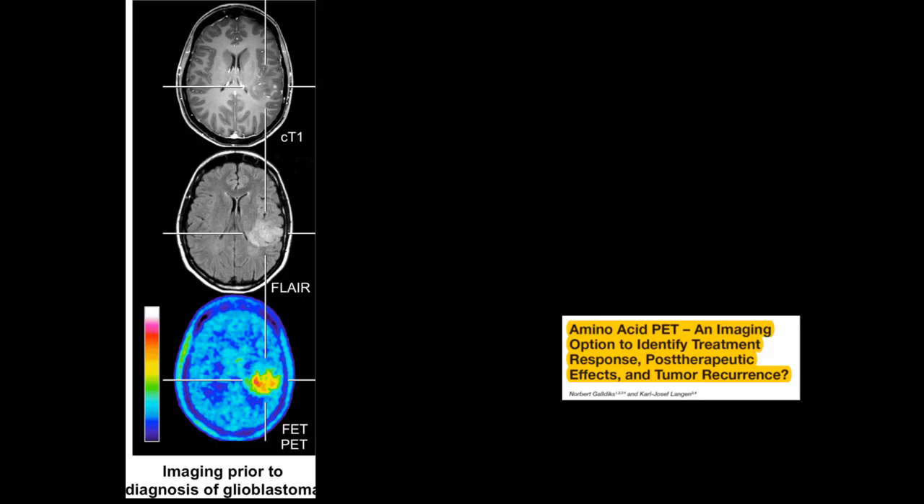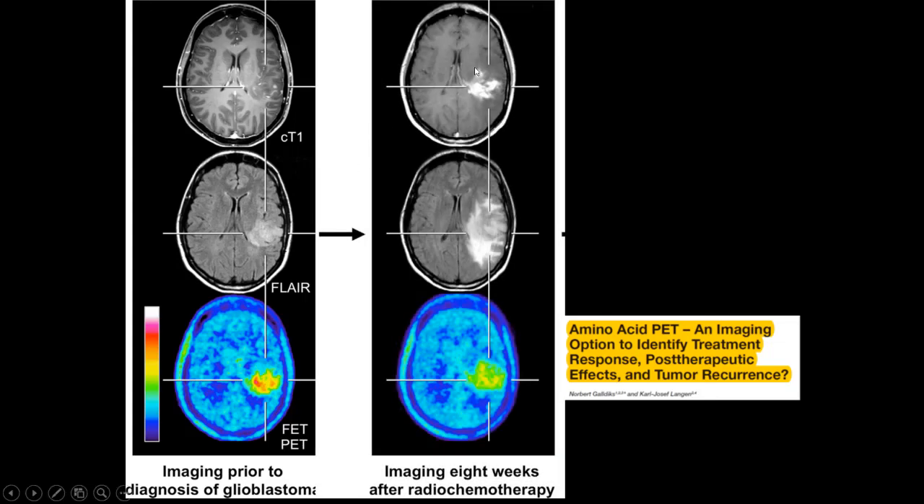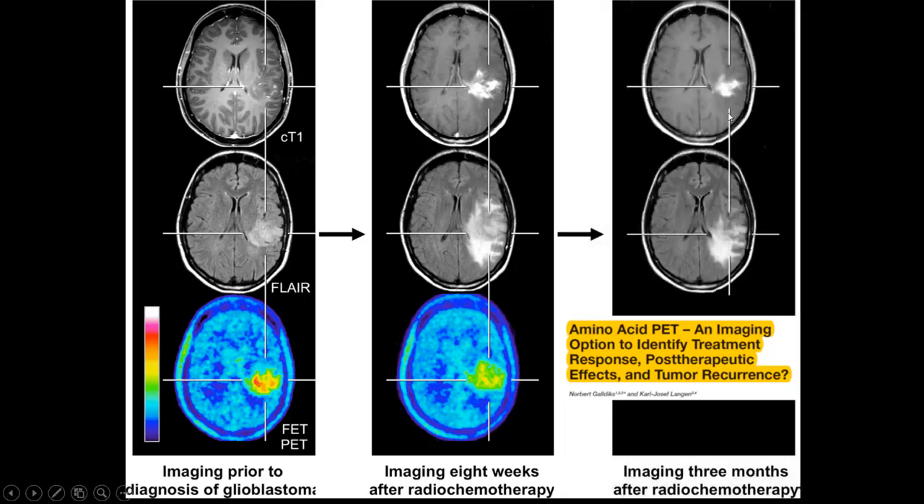PET imaging with amino acid tracers can also be extremely helpful to differentiate pseudoprogression from early disease progression. This is a nice example from the literature in a patient with glioblastoma scanned with FET-PET — FET is fluoroethyl tyrosine, an amino acid tracer. In high-grade gliomas there is increased expression of amino acid carriers, which is the rationale behind increased uptake. Eight weeks after radiochemotherapy, there is marked increase of contrast enhancement and vasogenic edema, but the degree of FET uptake is reduced compared to the prior examination, favoring pseudoprogression. On follow-up, there was reduction of contrast enhancement and vasogenic edema.